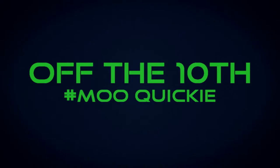Let's see how long I can go before I get interrupted by animals. Hi guys, welcome to Off the 10th, my name is Chris, and today we are going to do a beer from a brewery that I actually really enjoy and haven't had a different beer from in a while.